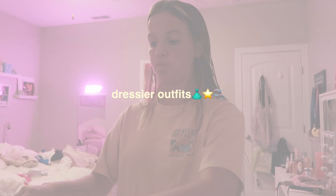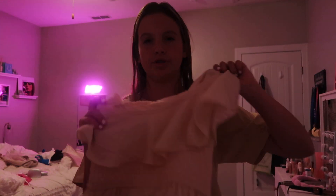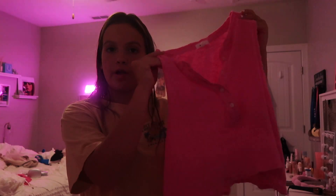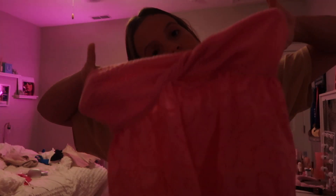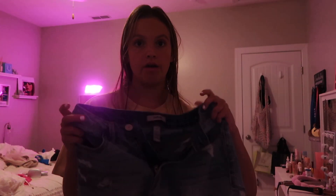As for dressier outfits that you would wear out to dinner, I have this off-the-shoulder top from Shein, then this orangey top from Altar'd State, this pink shirt from Urban, this flowy tank top from Aerie, and then this strapless top from Shein. As for bottoms, I have these linen shorts, a pair of jean shorts from Hollister, and then this pair of jean shorts that I absolutely love — I thrifted them.